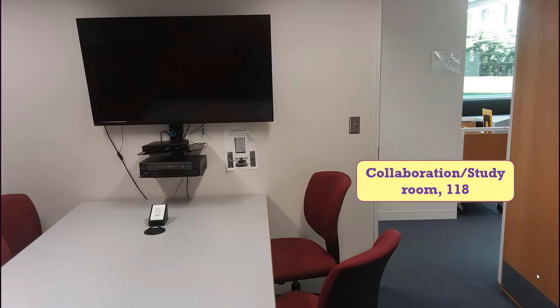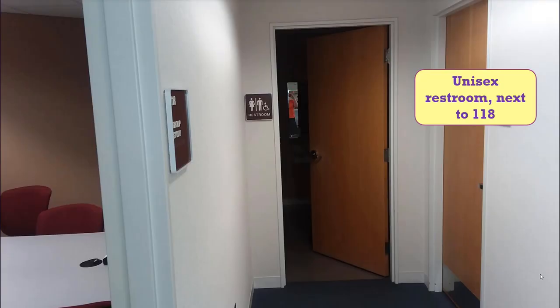Room 118 is one of two study rooms set up as collaboration rooms with technology that lets up to four devices talk to each other on the big screen. It is available first come, first served, or can be reserved via the space reservation section of the library's website. Also in this area is an additional restroom.